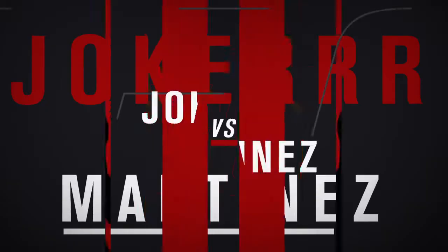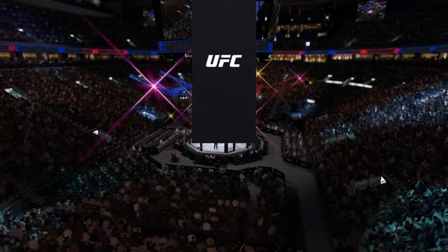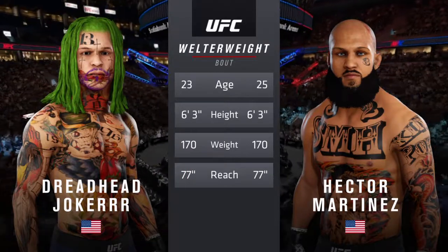Coming up next, a UFC Welterweight Division matchup. Our tale of the tape for this Welterweight fight. Two years is the gap in age, with the same height and reach.